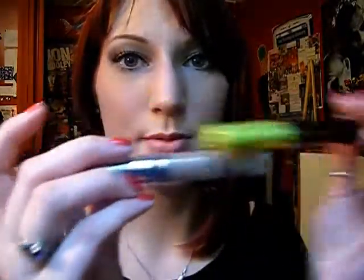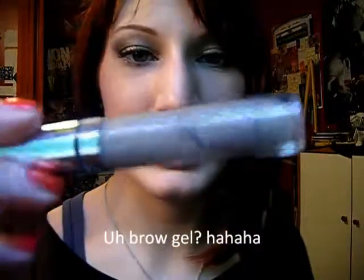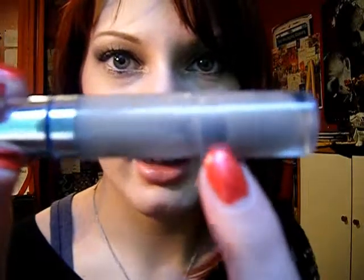The next two things are mascaras, but this one's like a brow powder. I used to use it all the time. There's not a lot left in it — I don't know if you can see into the tube, you can see the wand here — but there's not a whole heck of a lot left, so I figure just use it up and get rid of it. I used to use it every day, and then I don't know why I stopped using it, but I did. So we're going to use that up.